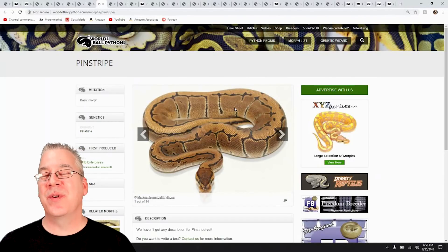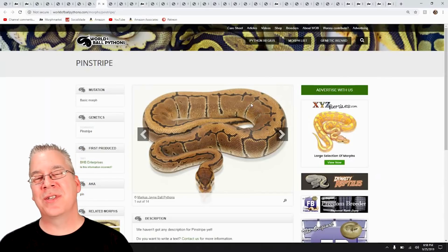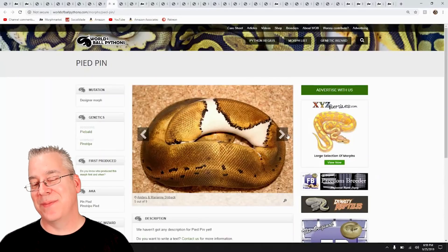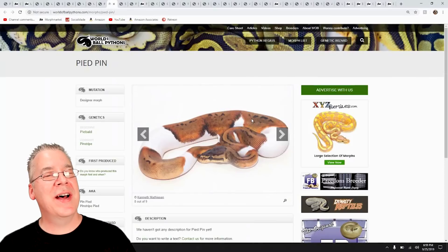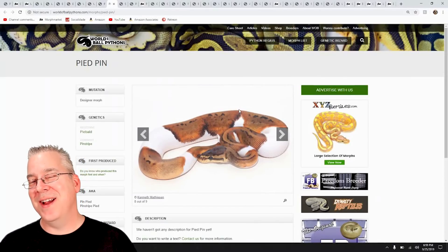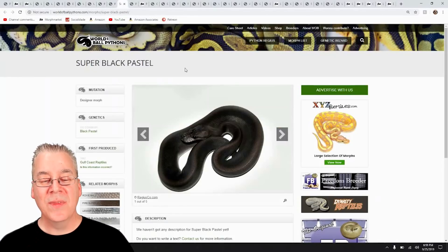The Pinstripe is one of my favorite genes, and it mixes really well with the Pied. I actually have a Pinstripe Pied female I bought a few years ago — she's three years old and still not up to size. She's feeding pretty well this year on small live rats but will absolutely refuse frozen-thawed, which is frustrating. I really wanted to get into the Pinstripe Pied for a while, and I shopped around for a couple of years to find one — I think I paid an extra couple hundred bucks just to bring it into my collection because it was so awesome.